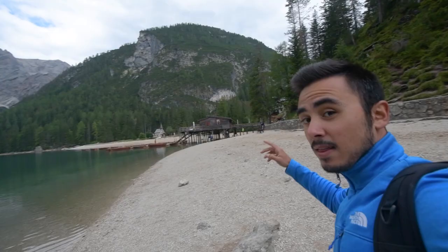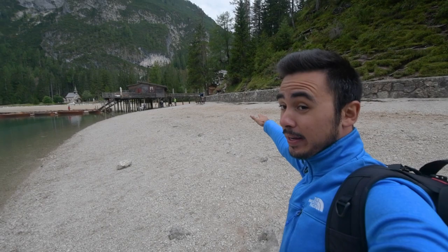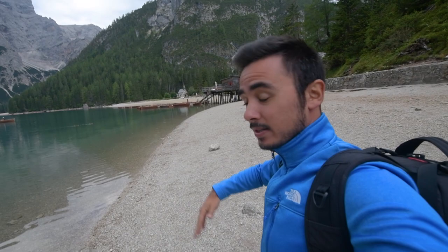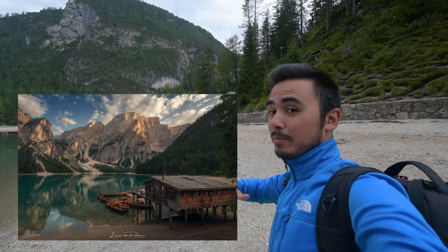That wooden house can also be shot from other perspectives, such as the main trail. If there's not much water — like right now — you can walk along the shore and shoot from below. So you actually have three perspectives: from above, from the same height, and from down below, to shoot the wooden house with the boat, the lake, and the mountains.